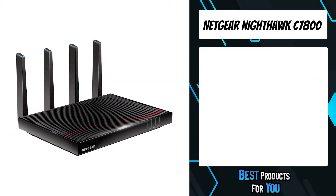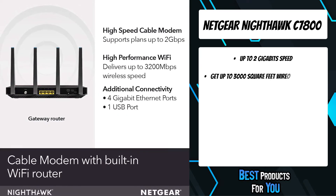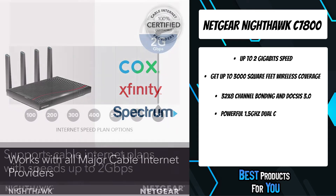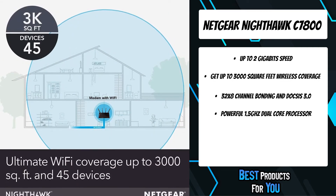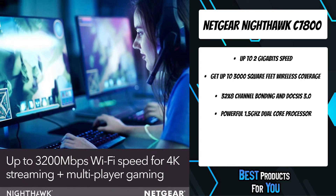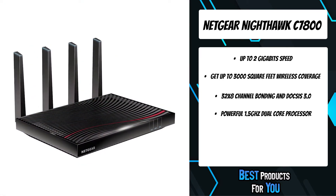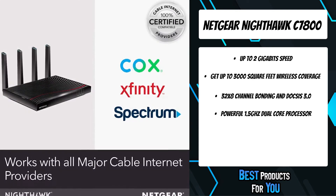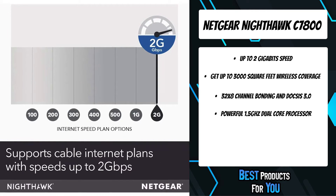The fourth product on the list is the Netgear Nighthawk C7800, built for ultimate speed and best for cable provider plans up to 2 gigabit speed. The 4 gigabit Ethernet ports and two high-speed USB 3.0 ports give you fast wired connections to your computer, printer, game console, storage drive, and other devices. This router gets you up to 3,000 square feet of wireless coverage and 45 devices connected with AC3200 speed. It intelligently selects between dual bands to minimize interference and maximize speed, with amplified antennas and beamforming technology.